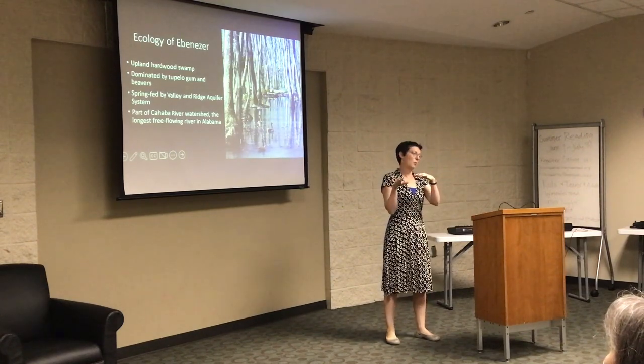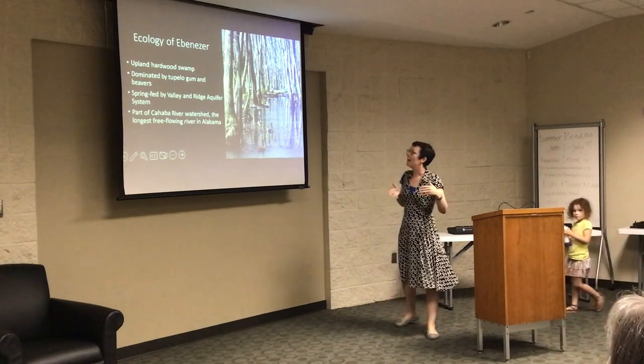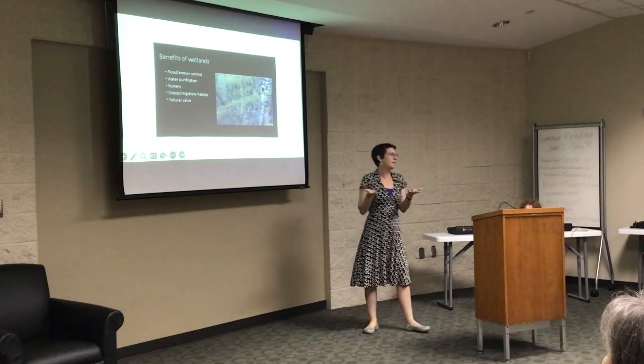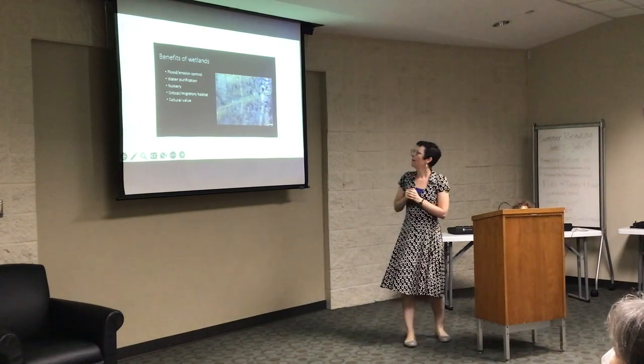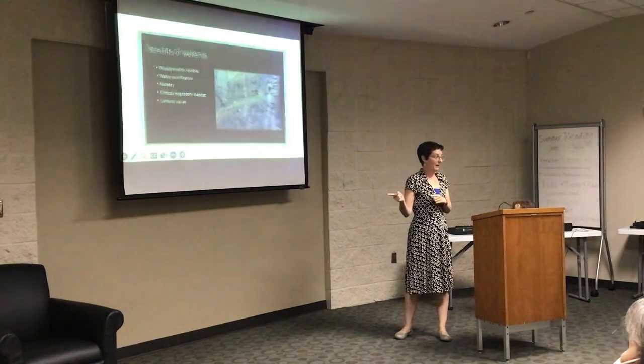The water pops out of those springs and becomes the surface water there, then feeds into the creek from there. So basically the water is daylighting in the swamp. That's really important to note when we talk about the development that comes later.